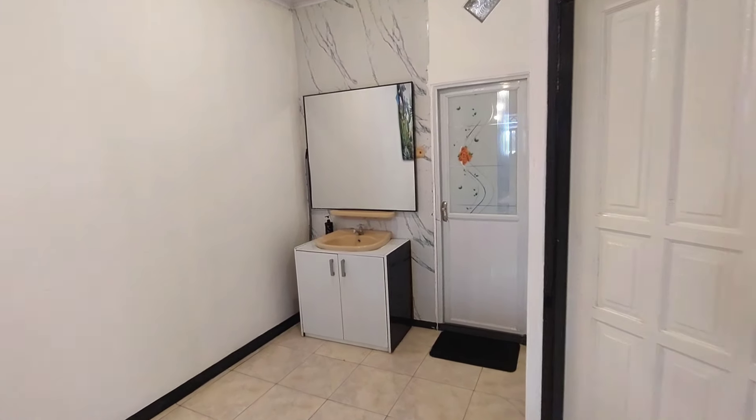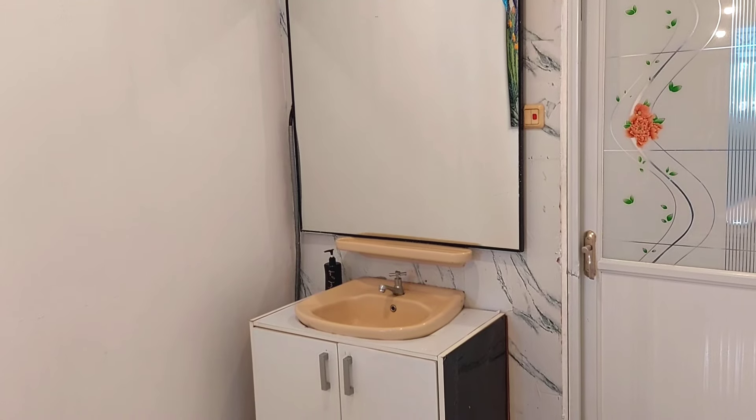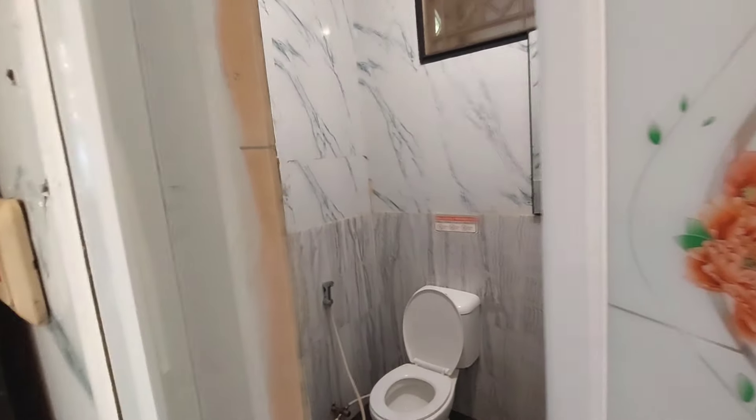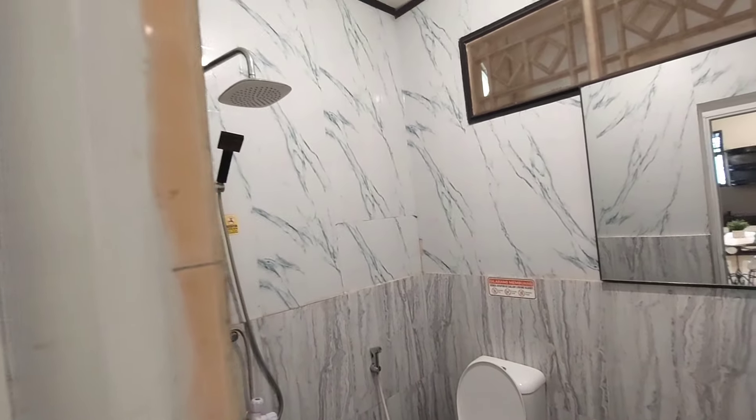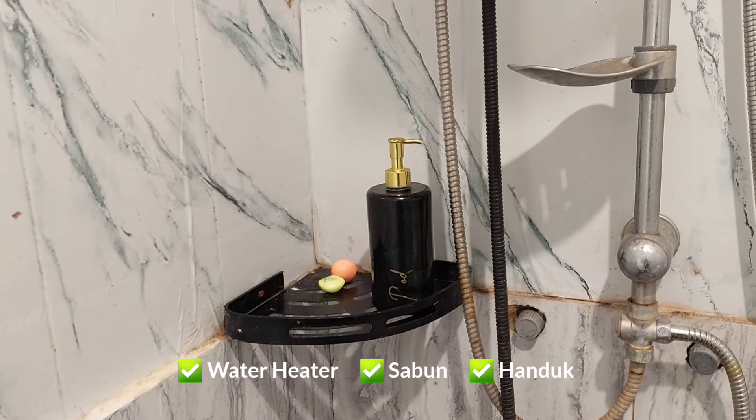Di depan kamar mandi sharing terdapat wash towel ukuran sedang dan juga cermin. Untuk kamar mandi sharing ukurannya besar, sudah ada water heater dan sabun. Untuk sampo dan dental kit bisa kalian siapkan masing-masing ya.